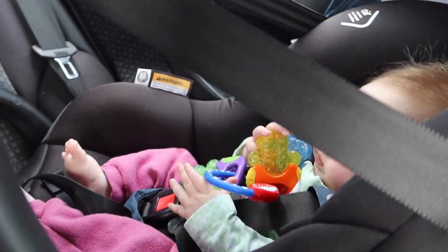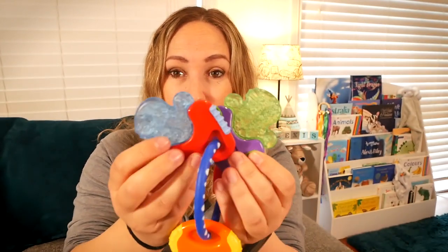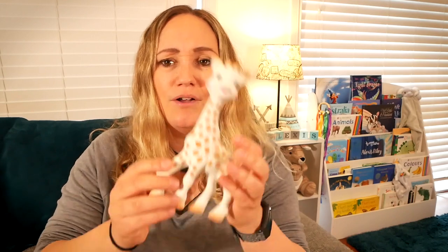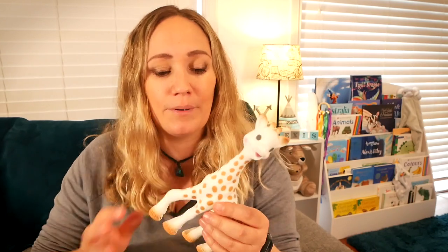The next section is teething toys. Lexi hasn't actually started teething yet. This little set of gel keys seems to be a favourite so far - there's gel in there so it's a little bit squidgy and you can put these in the fridge to cool them down. I also bought Sophie the Giraffe but I think she's still a bit too little for this one - she just hasn't latched on to it yet. We do keep offering it but it's not her favourite.